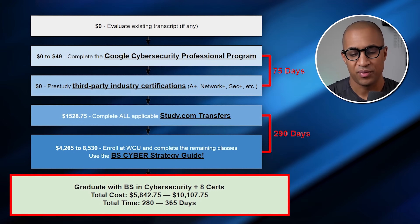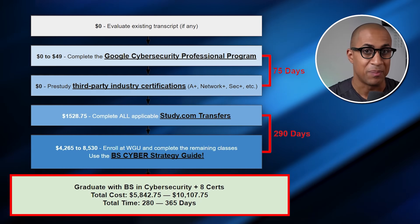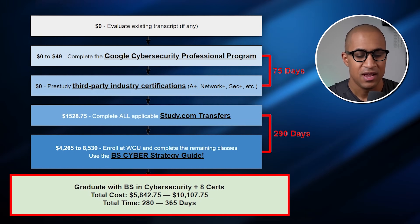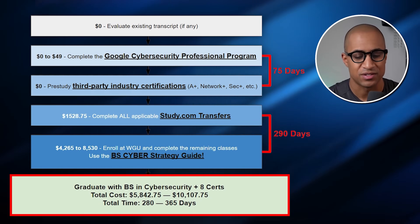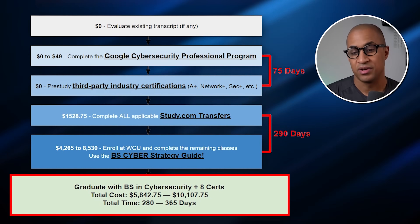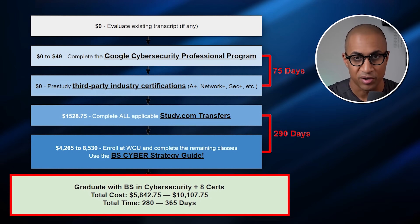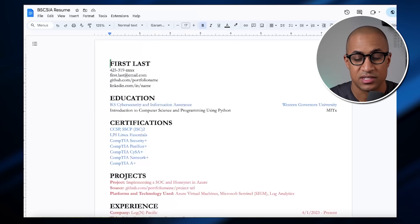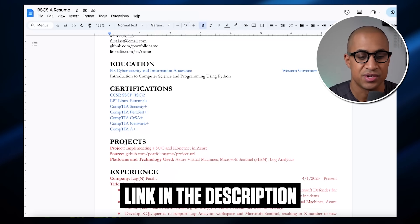In the end, you should end up with a nice bachelor's degree. If you were enrolled for one term at WGU and banged everything out, you'll have spent around $5,800. If you ended up taking two terms, you'll have spent around $10,000 or slightly more. The total time is potentially between 280 and 365 days, depending on how fast you went and your pre-study. After you graduate, you're going to end up with a resume that looks something like this — I'll put a link to it in the description if you want to copy and use it as your own.